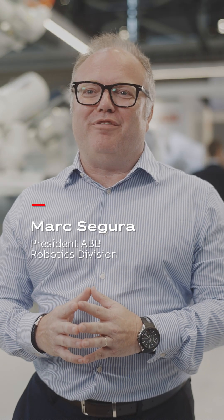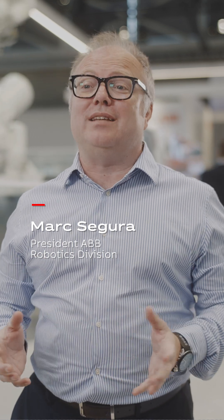Here at Automatica 2025, we are showcasing our path to a new era of autonomous versatile robotics.